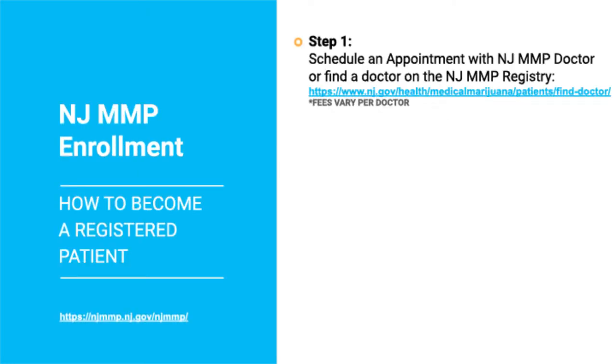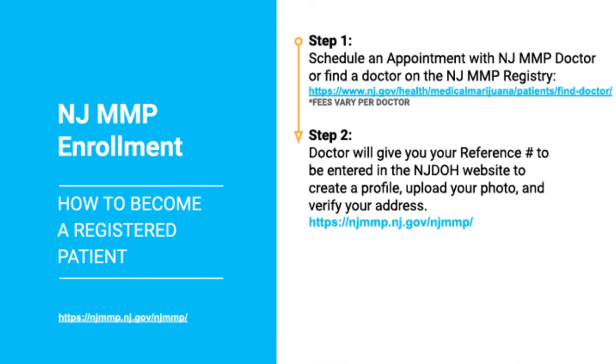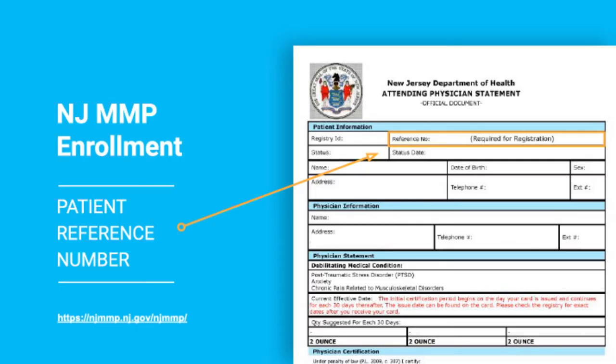So next, how do you actually get enrolled in the program? The first step to become a registered patient is that you need to schedule an appointment with a New Jersey Medical Marijuana Program doctor. To find a doctor, you can log into the Department of Health's website where they will break it down by county and you can find exactly the doctor you are looking for in your area. You can see in the orange box where you would put your reference number that your doctor will give to you.